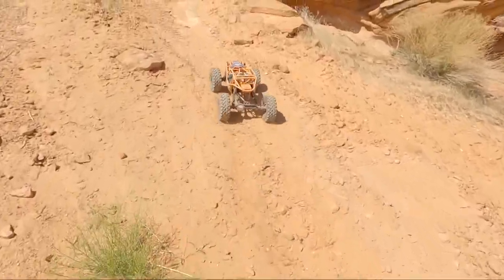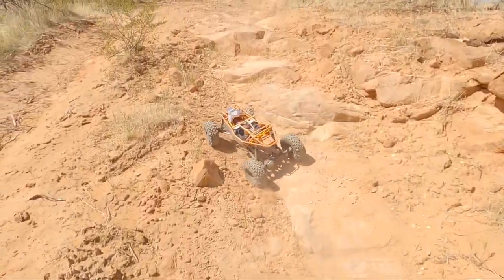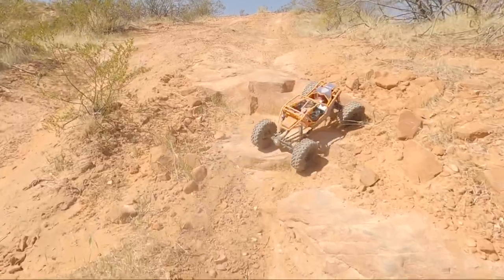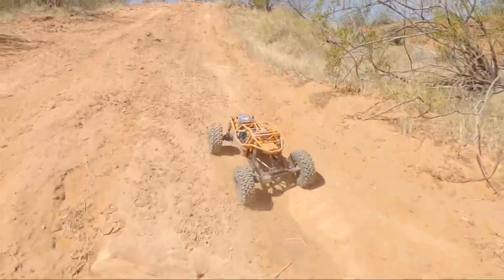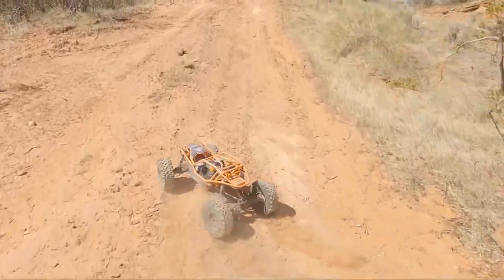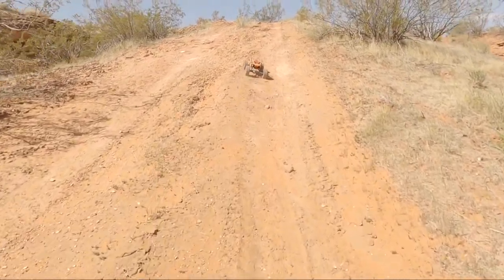We're on the trail called Sand Thrax - it is a 10-rated buggy trail for real rock crawlers. But I can think of another big sandstone obstacle that we should go rock bounce our way up, and it's pretty famous for Sand Hollow, so we'll cruise over there and take a look.